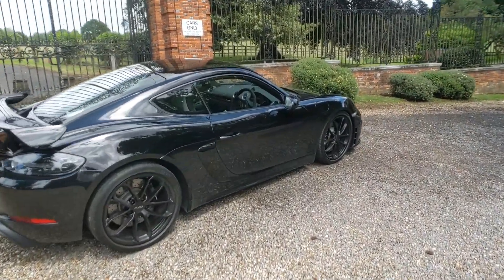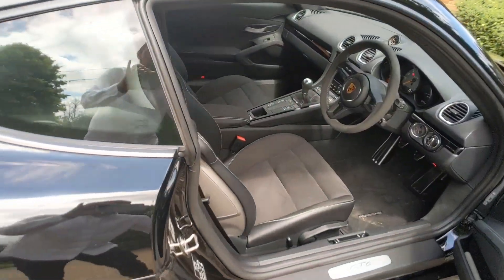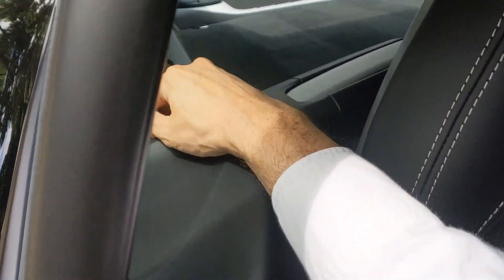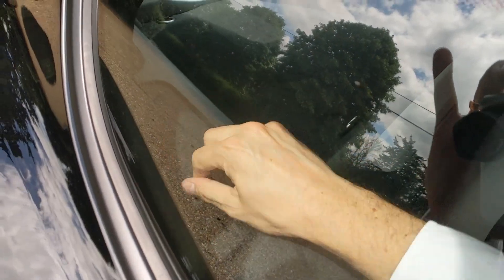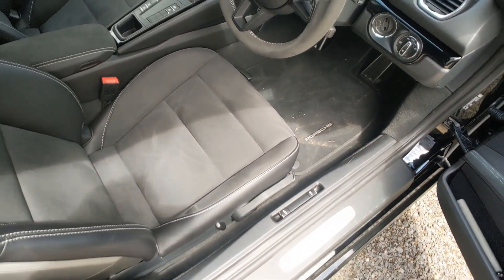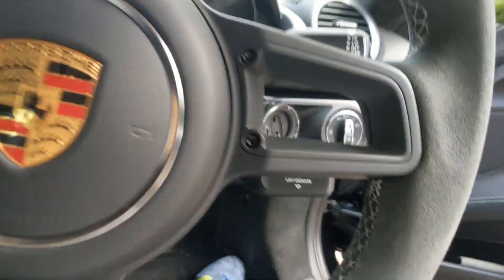Let's take a look inside the Cayman GT4. As we open it up, there's an extra bit of storage just on the back here — there's one on the other side as well. You can get your hand in there; it's actually quite deep, so you can store extra bits and pieces for your weekend away.